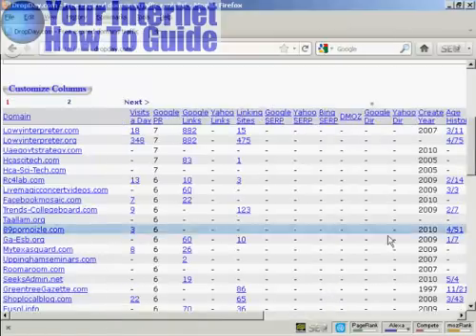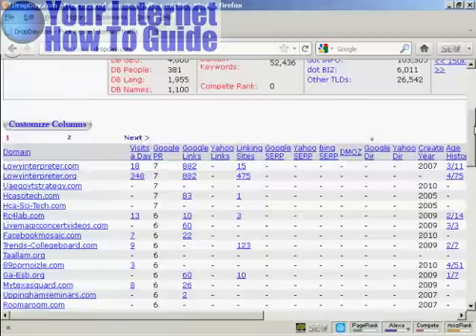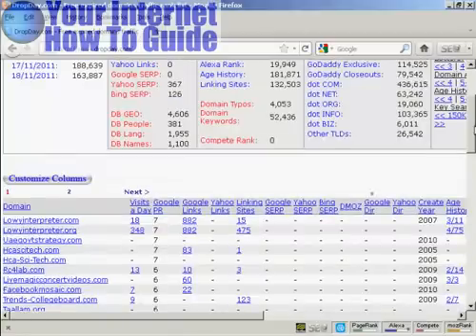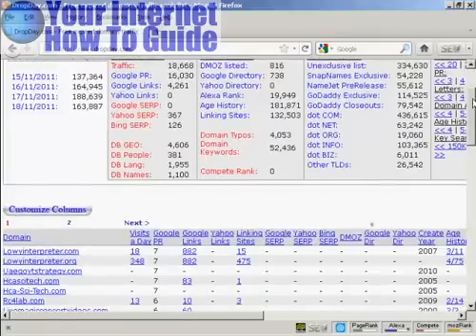This is a subscription site, so you need to be signed in to get all the information about every domain. They do offer a 10-day free trial, however, which should be plenty of time to find the information that you're looking for.